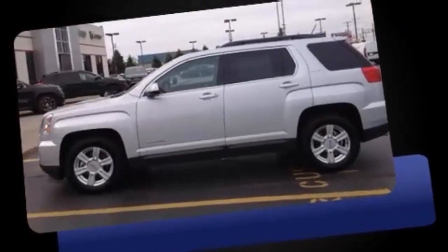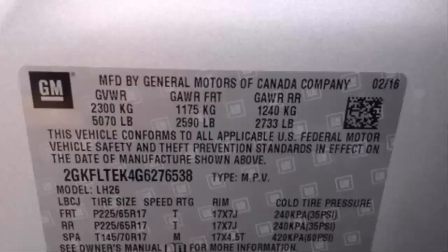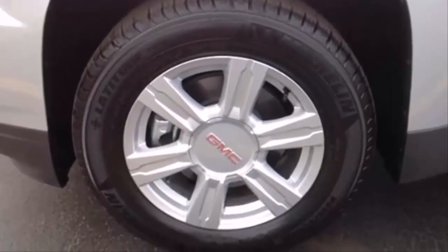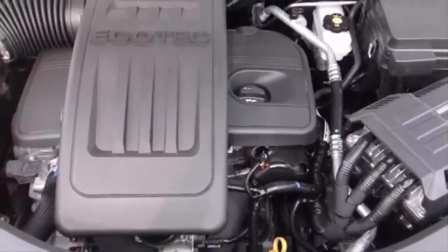Heated seats, heated door mirrors, and the power moonroof opens up the cabin to the natural environment. Passengers are protected by various safety and security features, including dual front impact airbags with occupant sensing, airbag head curtain airbags, and traction control.